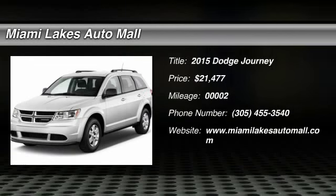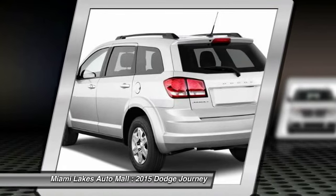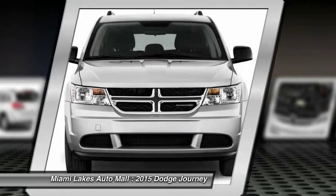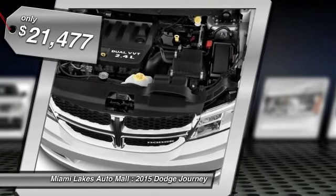The 2015 Dodge Journey combines the practicality of an SUV with the comfort of a car, all while boasting a style all its own. The Journey's optional third-row seat, along with innovative features like a chilled beverage cooler and in-floor storage bins, make it a good and affordable alternative to a traditional minivan, priced below $25,000.